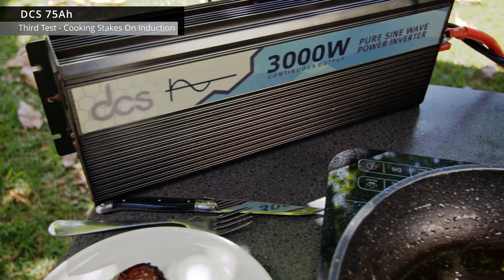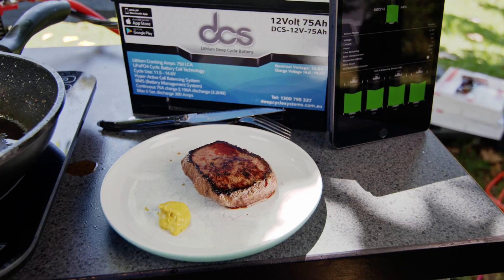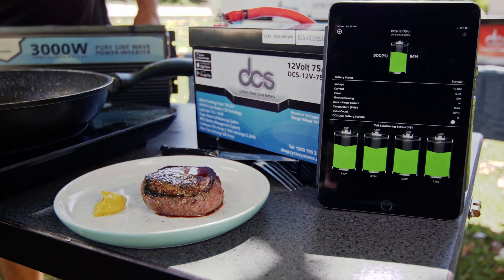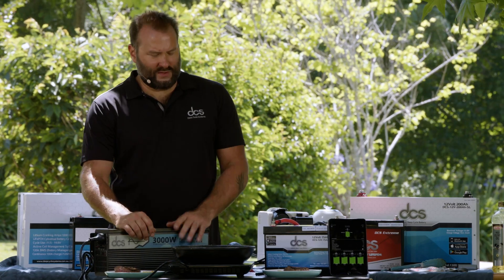64% — still got plenty of power inside this little 75 amp hour battery pack, and there's no solar supply or anything happening at the moment. So you could probably cook — we used about 15–20% for everything we did — meaning you could probably cook eight, maybe ten steaks and still have some power left over.